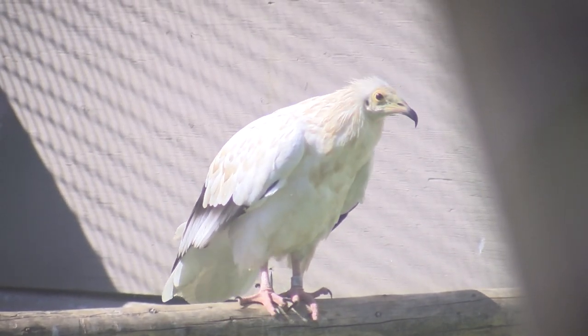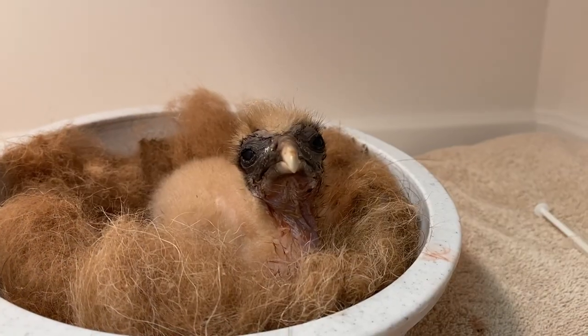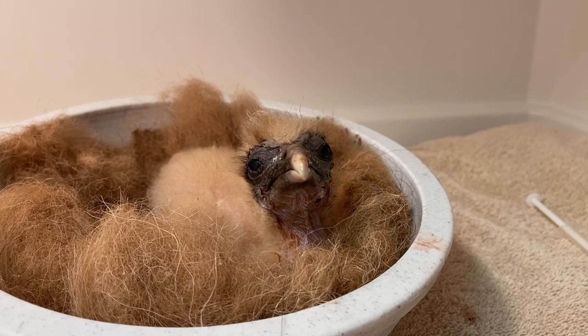The mating pair has done something not accomplished before in North America — they produced and fertilized an egg which hatched earlier this year.